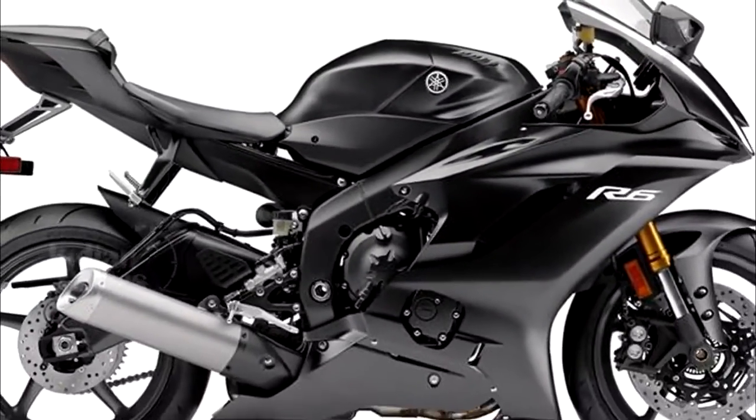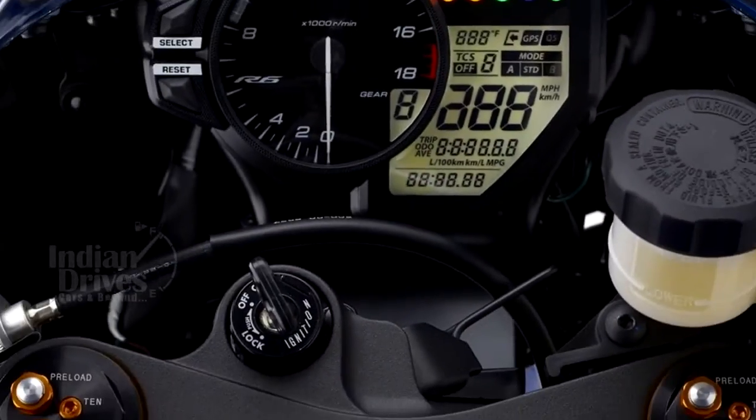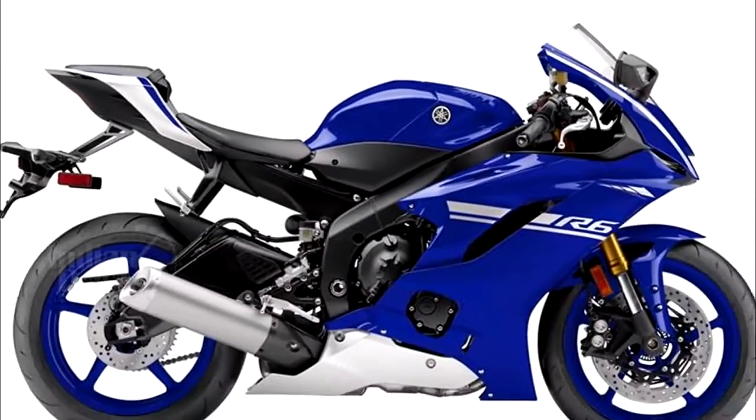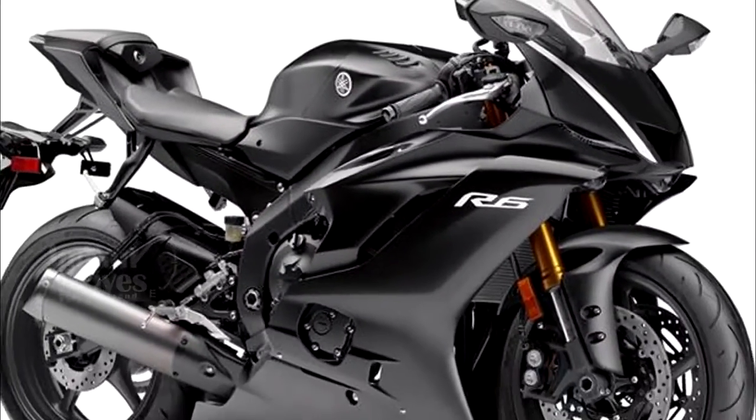The 2017 YZF R6 is powered by a liquid-cooled inline four-cylinder engine whose peak output and torque are yet to be revealed. The engine comes mated to a six-speed transmission.